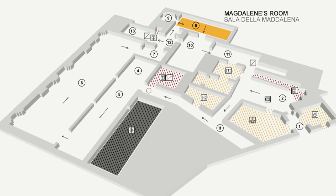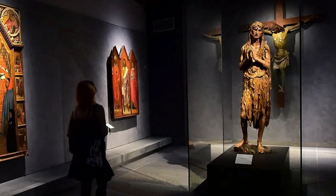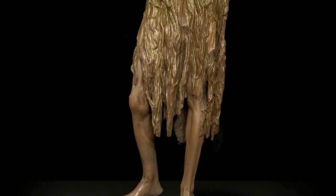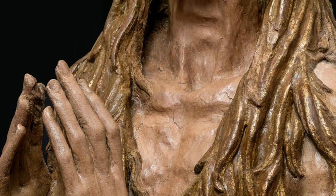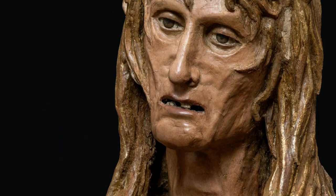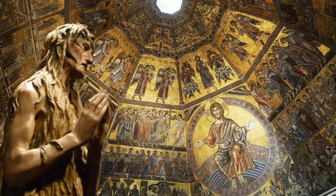Our itinerary continues in room 8, with the Merry Magdalene by Donatello. There is no firm documentation of any commission for this sculpture, and therefore, on stylistic grounds, it has been dated to the late phase of the artist's work. It is also likely that it was originally destined for the baptistry, where it stood in the 16th century.